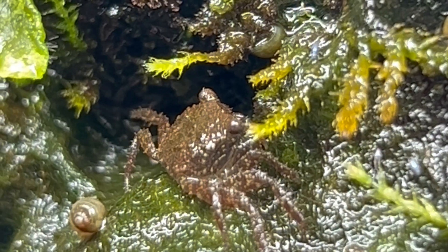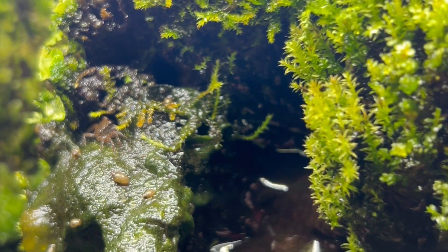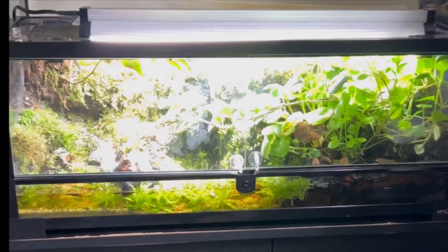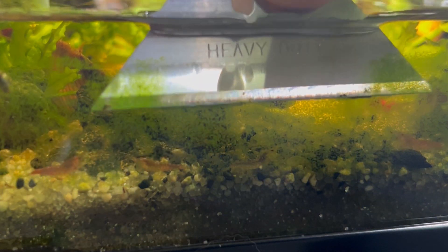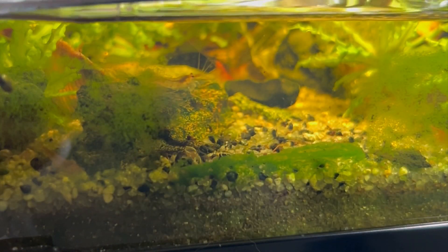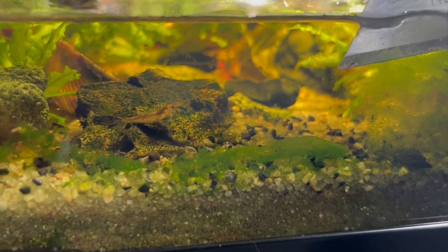One of the favorite things to eat for the cherry shrimp living inside my vampire crab paludarium is the algae that builds up on the glass. The best way to get it off for them is to use a high-quality razor blade — emphasis on high quality, because you want to make sure it's nice and sharp so you don't scratch the glass. They literally can't wait to swarm it almost as soon as it's off the glass; the first shrimp are already on it.